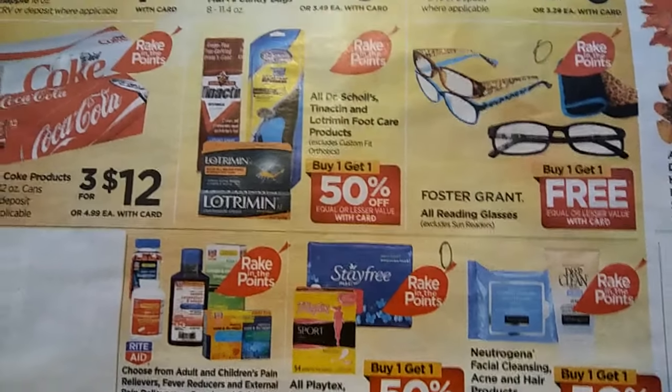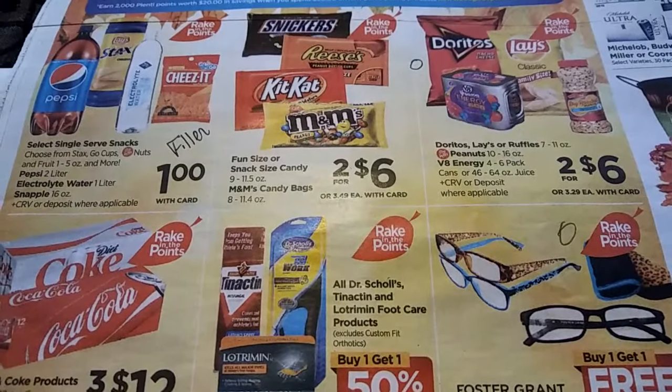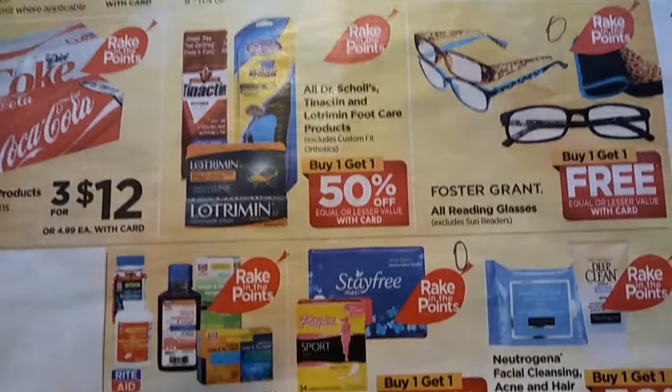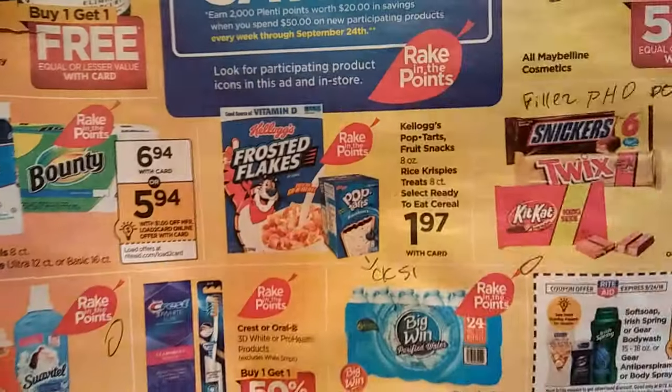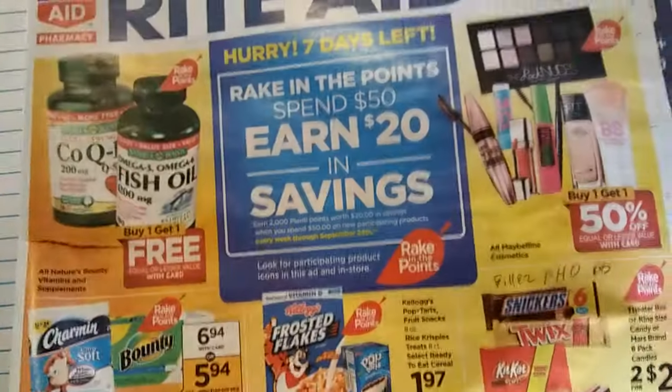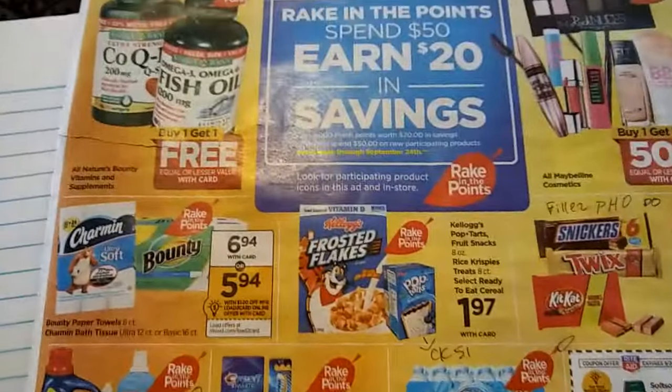So this is how I look at an ad, and this is not going into checking any coupons at all. All this is right now is looking at my ad and seeing what, if anything, I'm interested in. And honestly, this is not the best week. So not very excited, but we'll work it out. Thanks for watching this video. Bye!